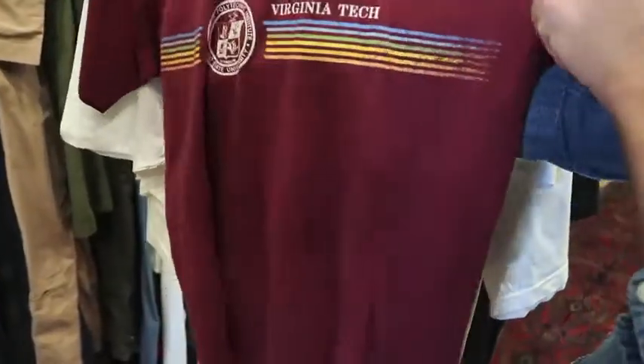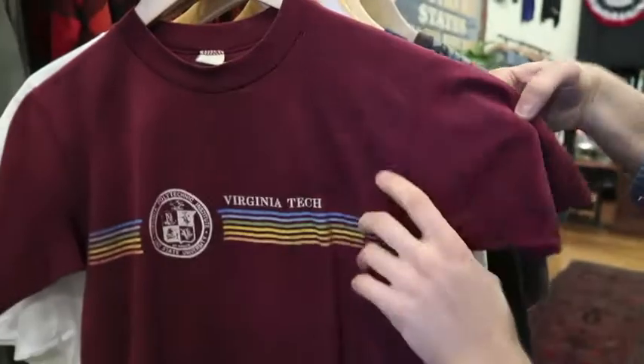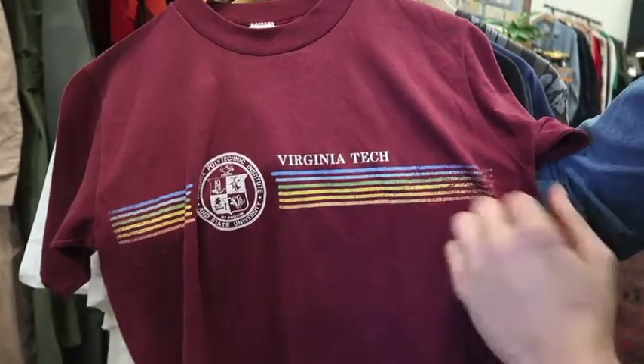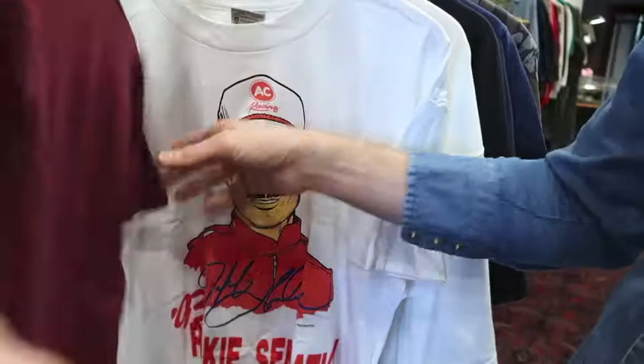Got a Virginia Tech tee on a Velva Sheen tag, size medium, probably fits a medium still too. Got a little bit of wear but still in pretty good shape considering how old it is. Got a rainbow stripe down the middle and the old school Virginia Tech seal. Nothing on the back side.